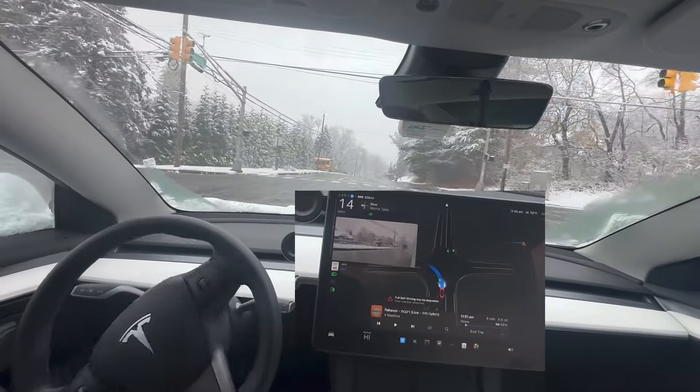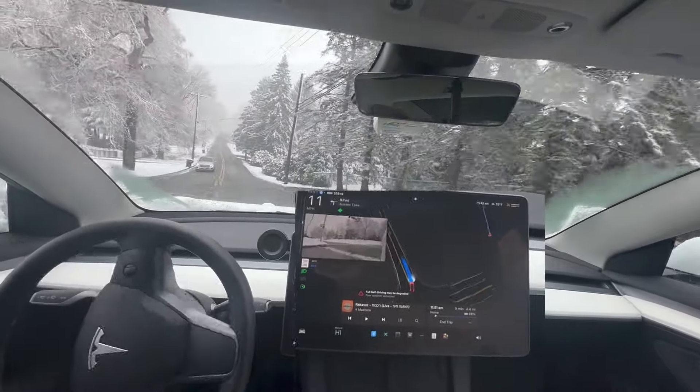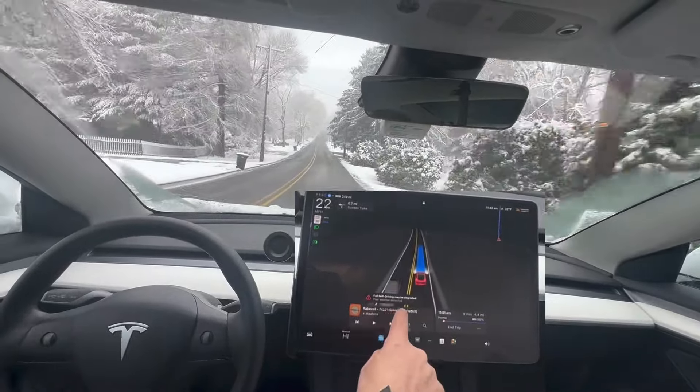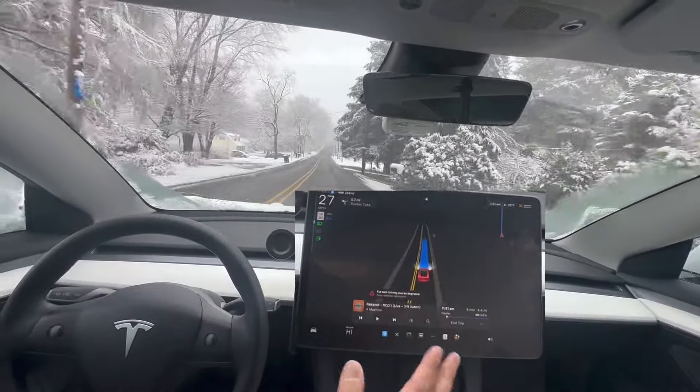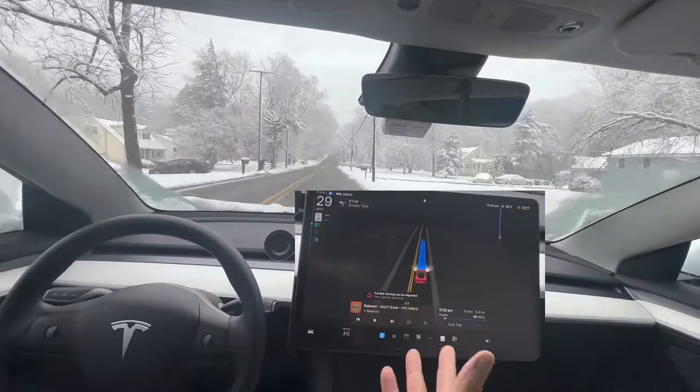Now, the reason I didn't do this video first thing in the morning when the roads were not so plowed is because full self-drive didn't work. You can see here: full self-drive may be degraded. That happens in any bad weather. But the cameras were blocked.